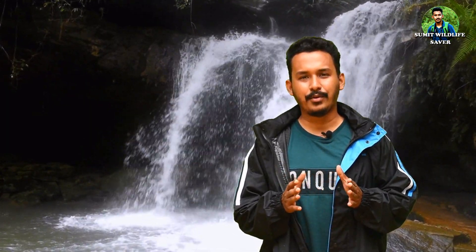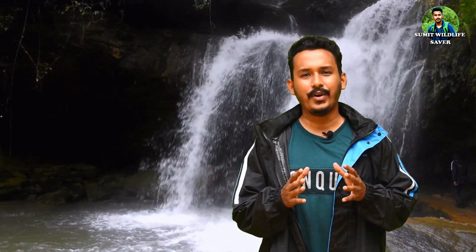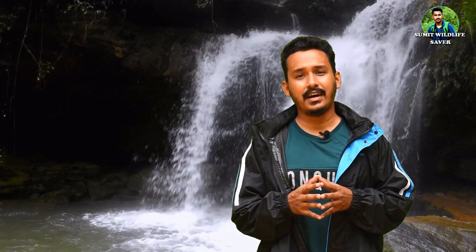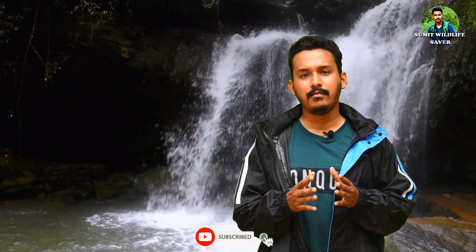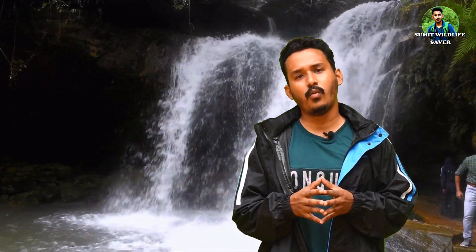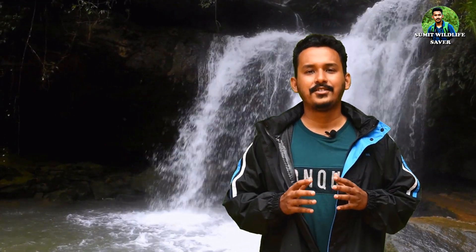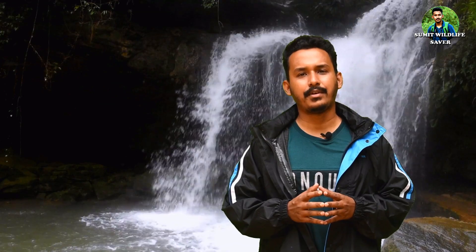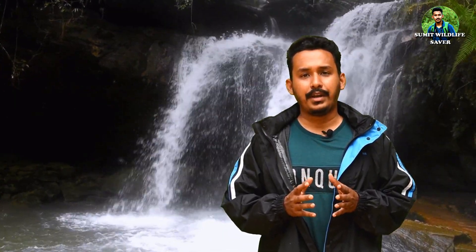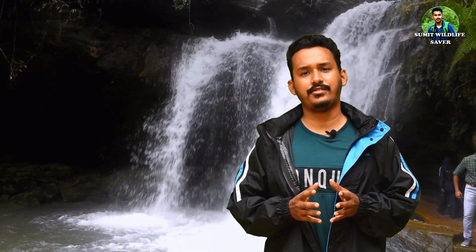Hello everyone, welcome to my channel Sumit Wildlife Saber. This is the only channel of Northeast India dedicated to wildlife conservation. As you all know, Northeast India has a diverse variety of wild animals, but most of them are yet to be documented. So this is my small attempt to document various wildlife species around Northeast India.